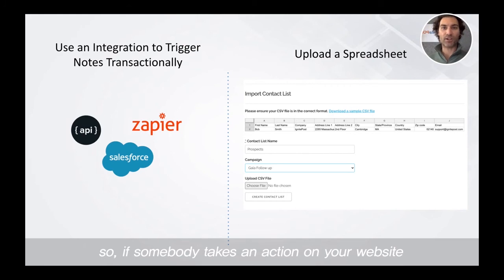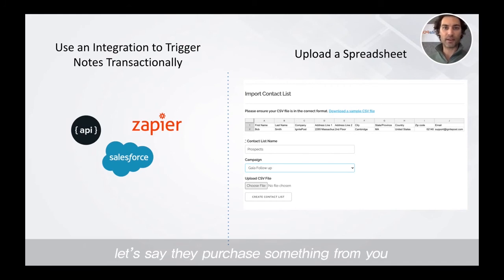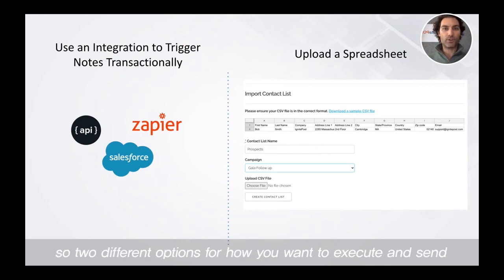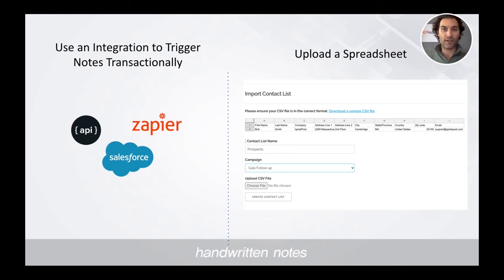You either take our API or one of our integrations and trigger the note that you set up transactionally. So if somebody takes an action on your website — let's say they purchase something from you, or an action happens in your CRM system — you can trigger a note to be sent right at that very instant. Or, the other option is you can upload a spreadsheet, which is a list of contacts that you want to reach out to in bulk. Two different options for how you want to execute and send handwritten notes.